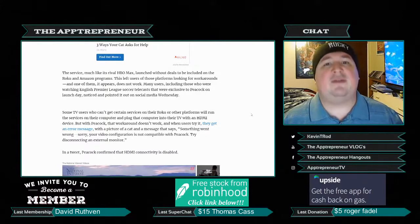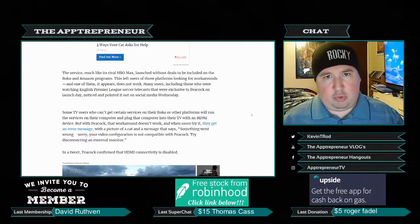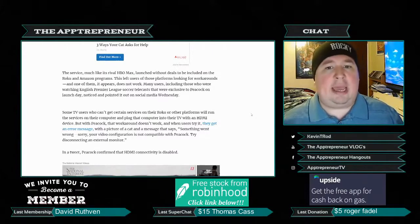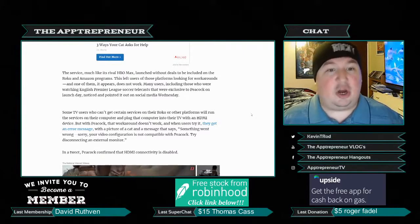The service, much like its rival HBO Max, launched without deals to be included on Roku and Amazon platforms. We discussed this in last week's episode — if you haven't seen the videos on why HBO Max and Peacock are not on Roku and Fire TV, you can check my entrepreneur vlogs channel. It basically comes down to data.